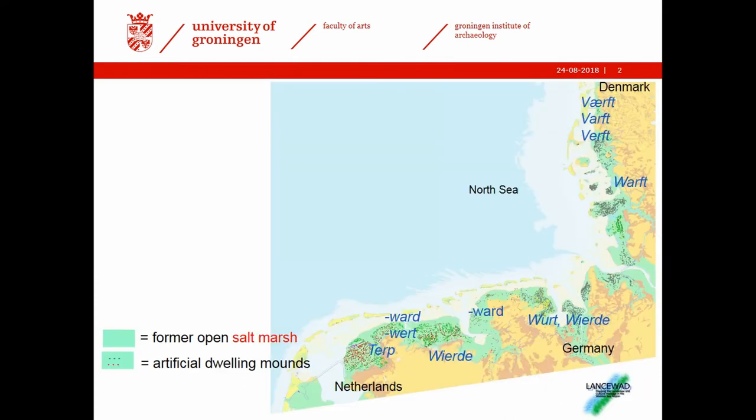My research area is in the Northern Netherlands, known as the Terp region. This was a salt marsh region — all the greenish parts were salt marsh. You also find them in Northwestern Germany and on the coast of Schleswig-Holstein and Denmark. The people lived in these areas on artificial dwelling mounds, and there are actually thousands of them in this coastal area. The word 'Terp' has become most used in international usage, so I will use that here.